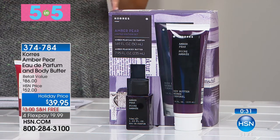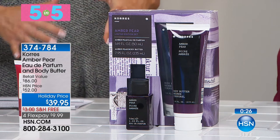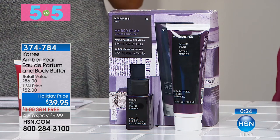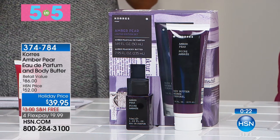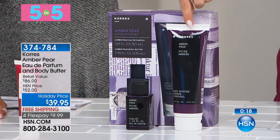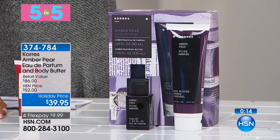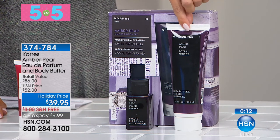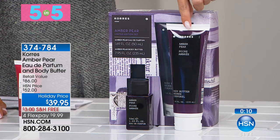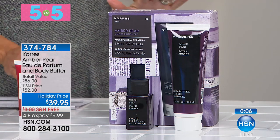For those of you that have issues with fragrances and can't wear synthetics or PCMs, when you spray this you're just smelling real amber, vanilla, and a little bit of patchouli. It's warm and scrumptious. You're getting the pure perfume — not an eau de toilette or a cologne — paired with the jumbo body butter. You could actually break this up into two gifts, and it comes in this gorgeous box.